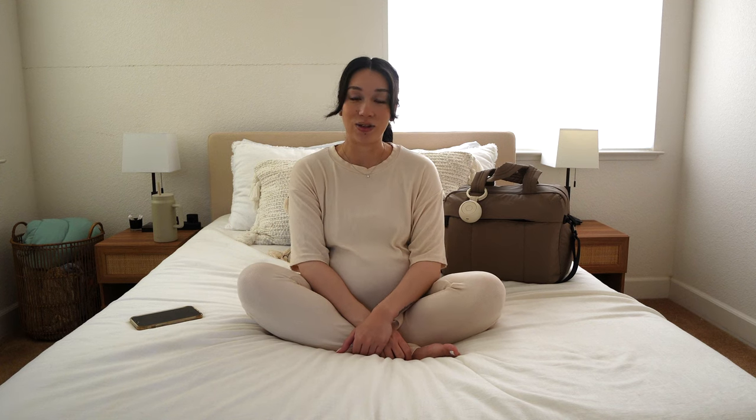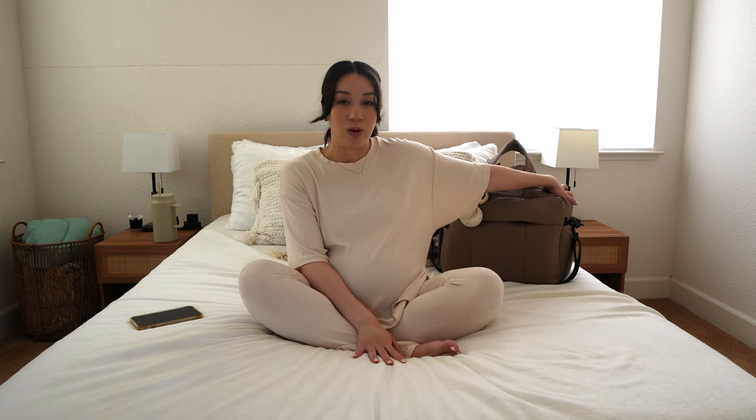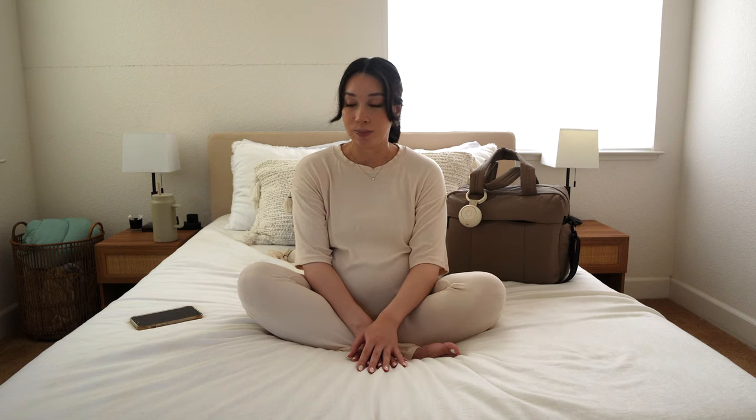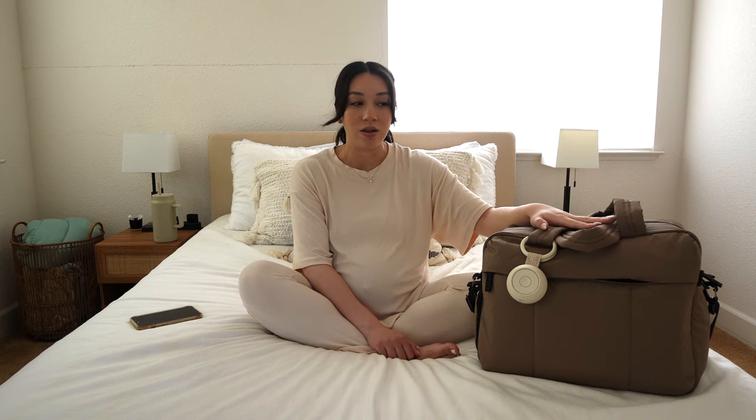Hi everyone, welcome back to my channel. If you're new here, my name is Tiana. I am currently 39 weeks and three days pregnant with my first baby, and I thought now would be a good time to sit down and show you guys everything that's in my hospital bag. I'm a first-time mom, so there's probably going to be a lot of stuff I don't need, but this is what I'm comfortable with bringing.